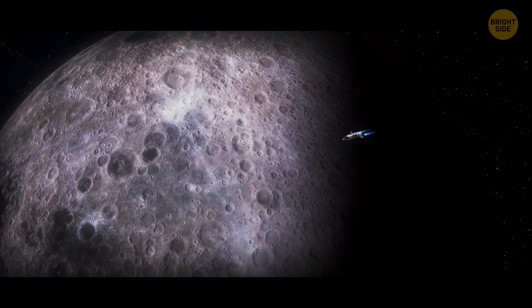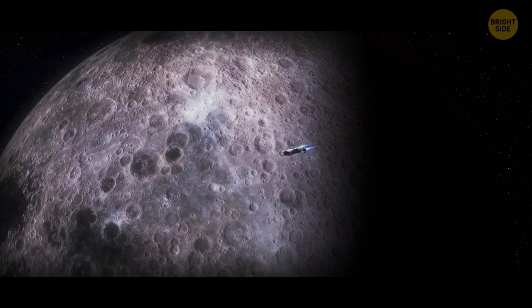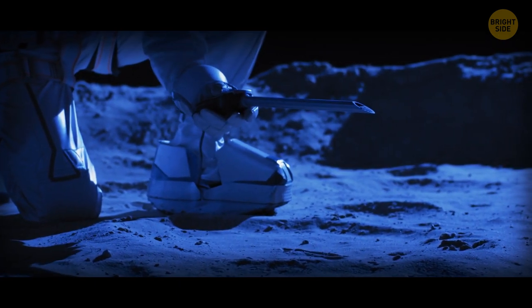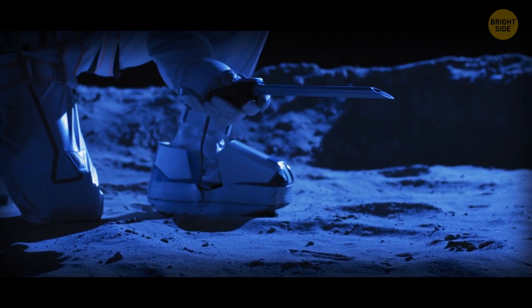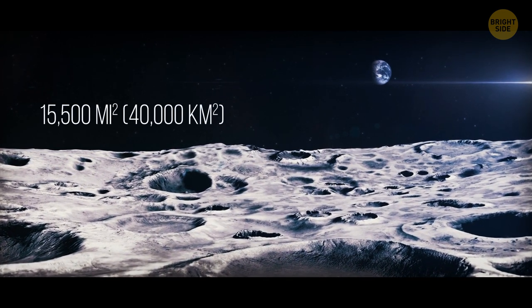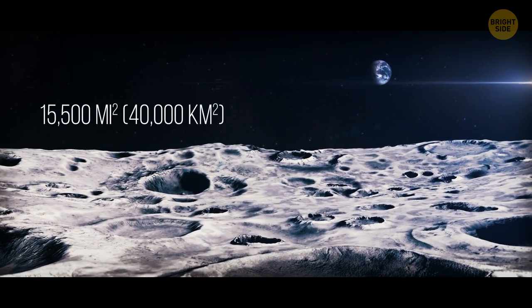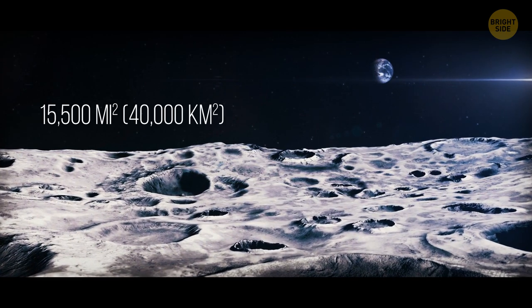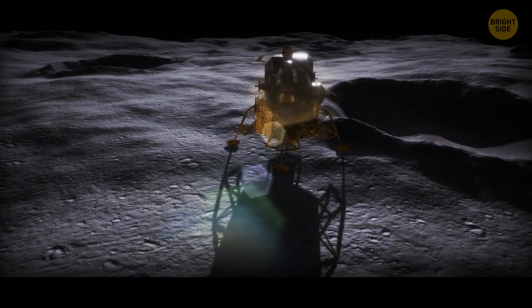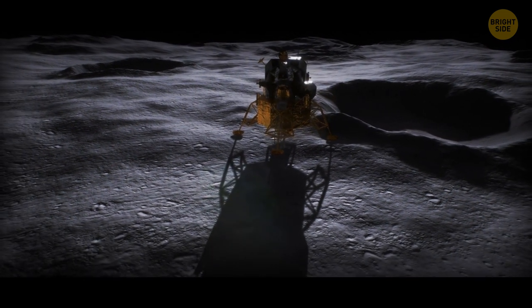Still, it's something astronauts could use to drink or for their rocket fuel. The majority of the water could be stored in glass or somewhere between grains on the surface of the moon. One theory says 15,500 square miles of the lunar surface could have the capacity to store water, but no one can prove it until someone goes there in person or sends rovers to dig under the surface.